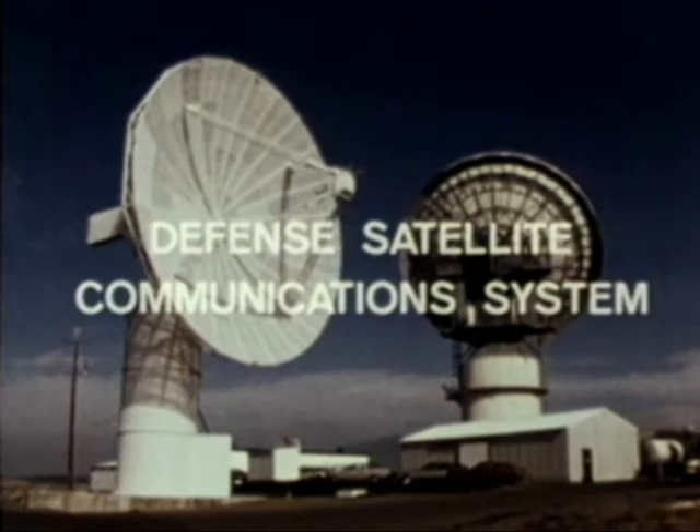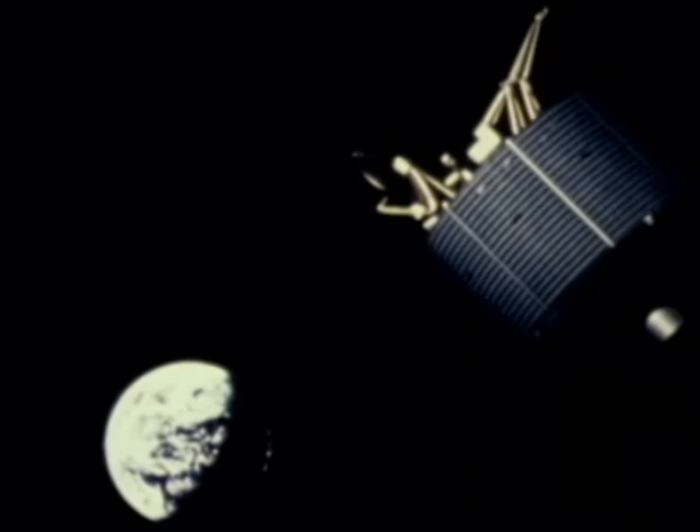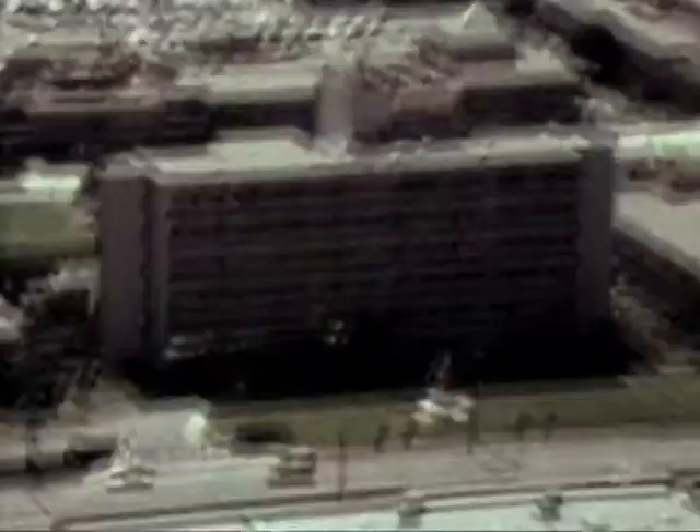The Defense Communications Agency is continuing the development of a worldwide strategic communications system called the Defense Satellite Communication System, or DSCS. The Air Force is responsible for the program from development of the satellites to final orbiting and checkout. When the satellite is operational, it is turned over to the Defense Communications Agency. The Defense Satellite Communications System consists of four active satellites.